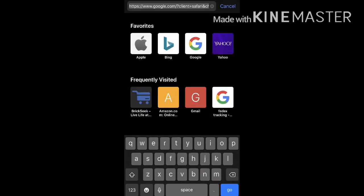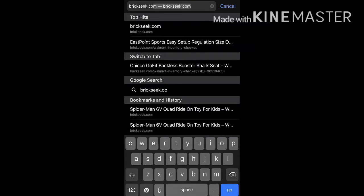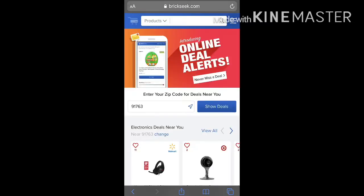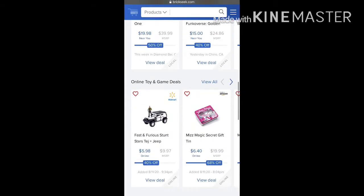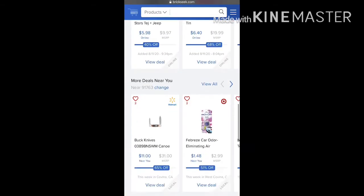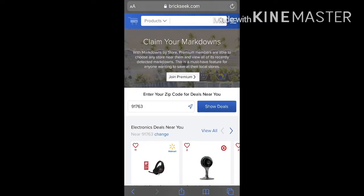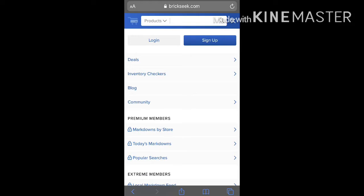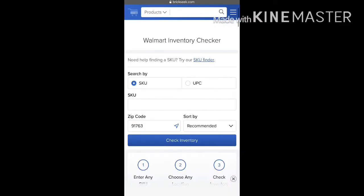You're going to go to brickseek.com. This website shows you stuff that's already on clearance and what store they're at, whether it's Best Buy, Target, Walmart, Lowe's, or Home Depot. What I do is I normally go to the corner, click on that, then go to inventory checkers, and from there click on Walmart.